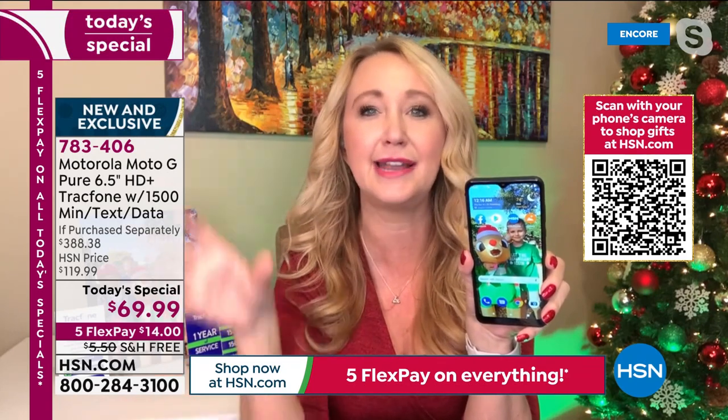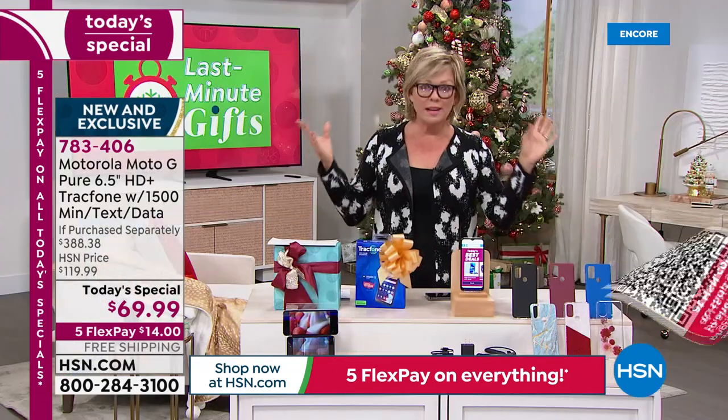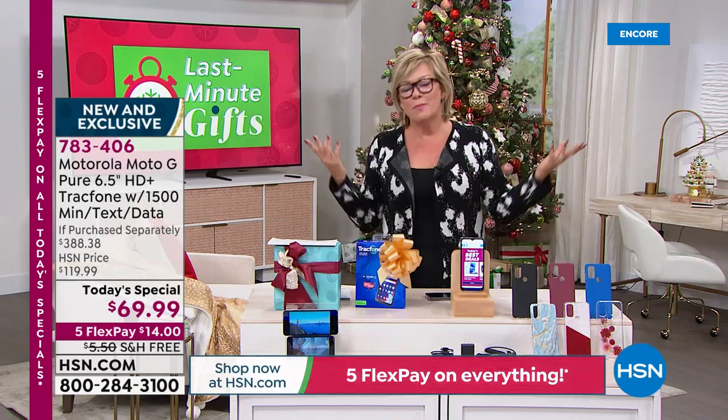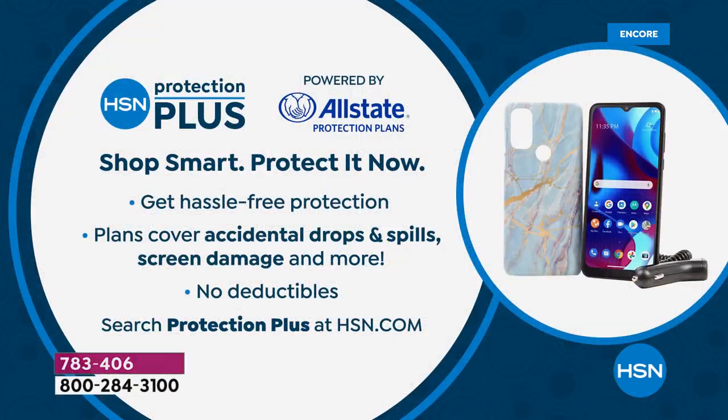I've actually destroyed an expensive phone sitting in my handbag next to a water bottle — heartbreaking. But if something else happens, the phone comes with a full year warranty. If you want to add more coverage, there's HSN Protection Plus — you can add another two or three years with no deductibles. Accidental drops and spills happen, screens get cracked, but we can help you. It's powered by Allstate here at HSN.